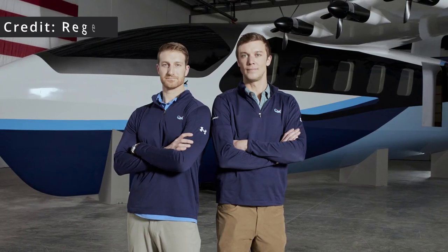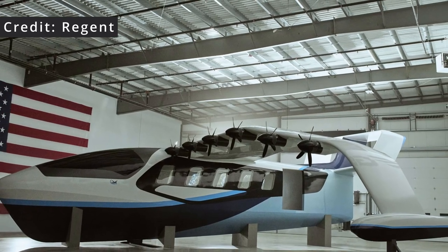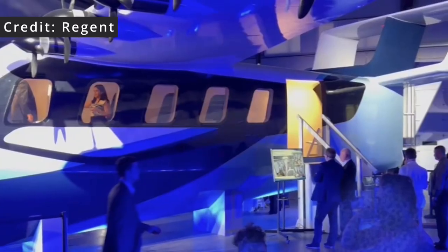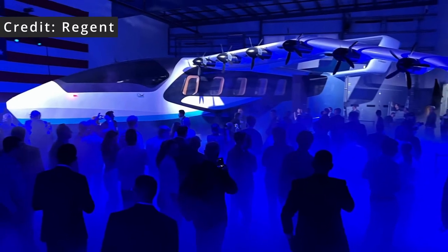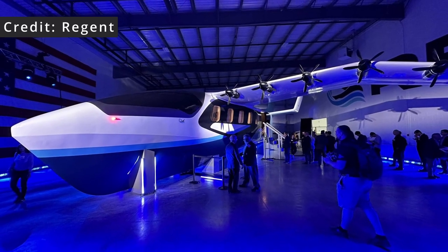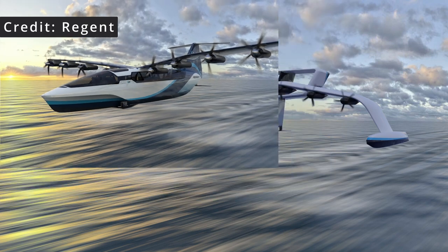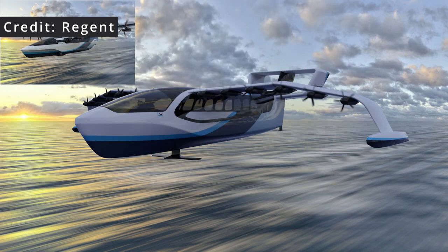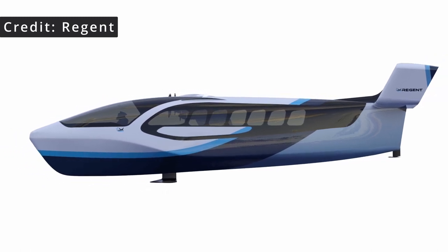Just before we started recording this video, REGENT announced that they have built a full-scale mock-up of their sea glider. REGENT stated that the mock-up represents a key next step in the build journey, enabling customers to begin interfacing with the full-scale vehicle design and think about the passenger experience. This model is static and not meant to fly, but it serves to orient themselves on what systems go where and how to organize the payload layout for customers. It seems that instead of the traditional T-tail, REGENT are now playing around with a box section tail.